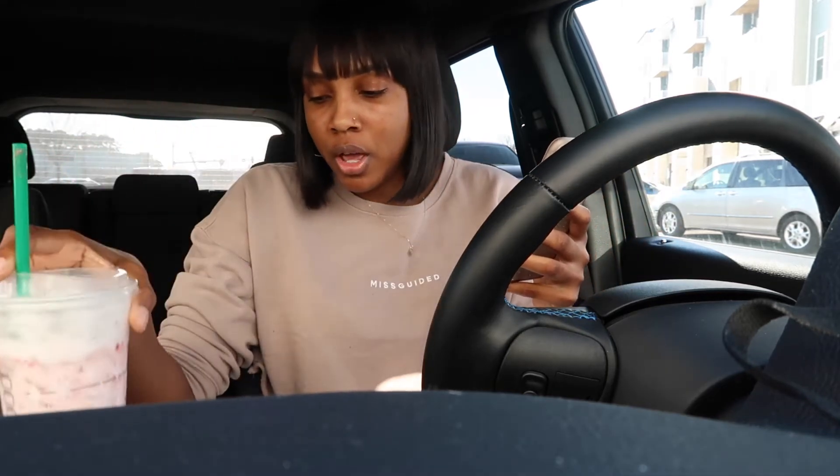You guys asked some of the same questions, so I'm just going to be answering the most common ones. The first question is: what is the year, make, and model of your car? I have a 2020 Jeep Grand Cherokee Laredo.